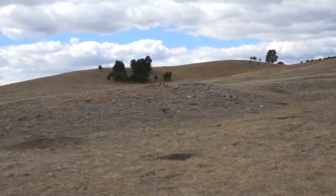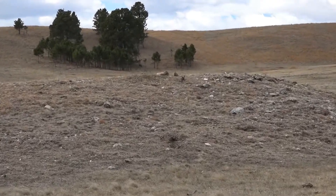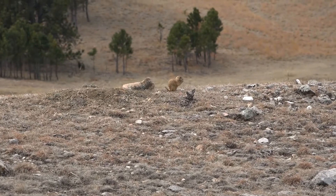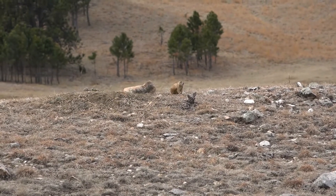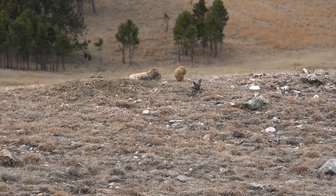The prairie dogs are out eating grass but they're always aware of the possibility of predators, so they're looking around and sometimes they even go to the top of prairie dog mounds to have a better view. Prairie dog mounds also prevent water from flowing into the burrows when we have big downpours during the summertime.